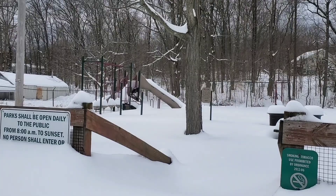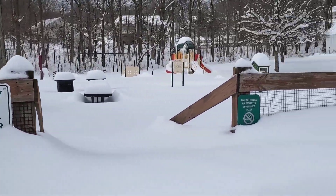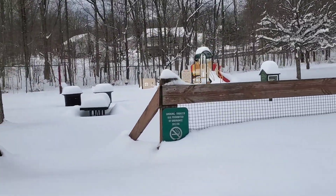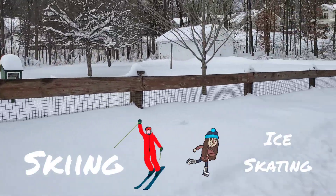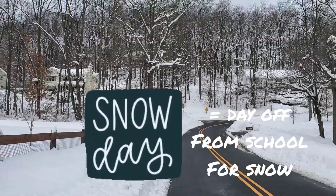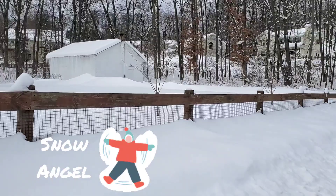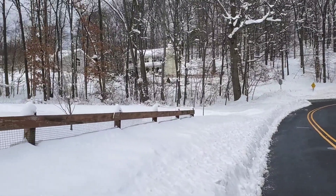This is the playground in my town. As you can see there aren't too many children playing on the playground today — they're home playing in the snow, probably sledding, skiing, or ice skating. The kids have had school off for three days because of the snow, so they've had plenty of time to play, maybe make snow angels or snowmen. One day I'm going to make a snowman — not today, but another day I will.